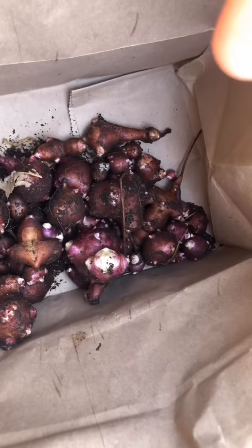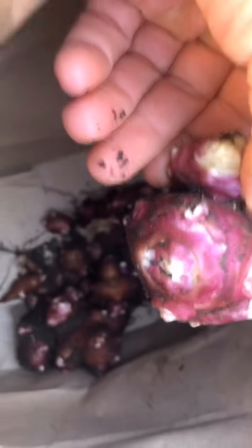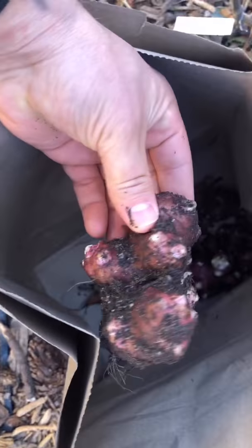Alright guys, this is a harvest from one square piece of soil. That's a beauty! Can't wait to try these — it's fresh. All these little guys will be replanted to make more food.